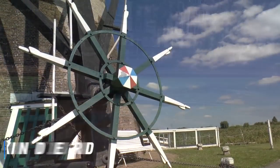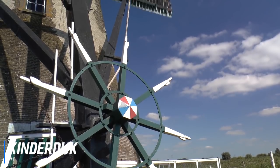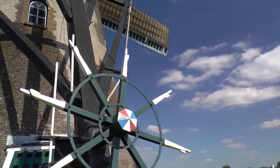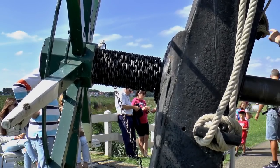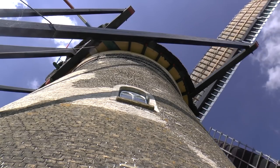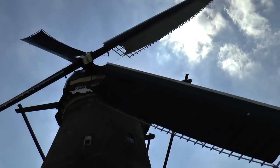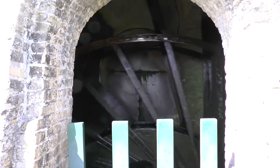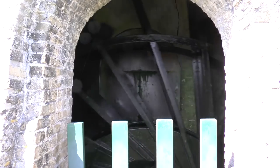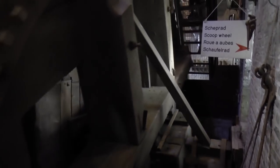At number 8 is a visit to Kinderdijk. On the River Nord, just 23 kilometers east of Rotterdam, is the beautiful little village of Kinderdijk. Each of its 19 perfectly preserved 18th-century windmills is designated as a UNESCO World Heritage Site. Built between 1722 and 1761, together they comprise the largest surviving concentration of windmills in the country, a history that's celebrated during special mill days, when their sails are once again set in motion.